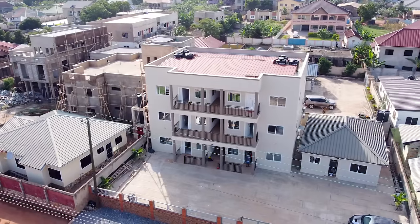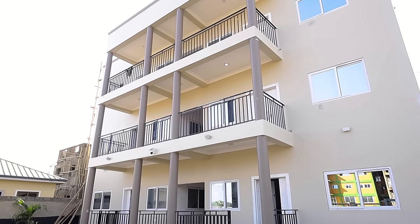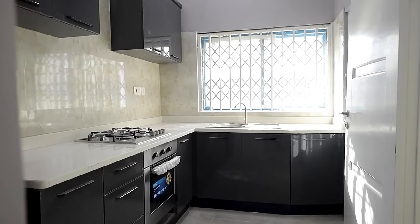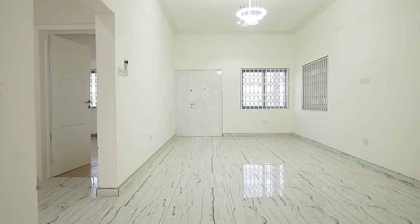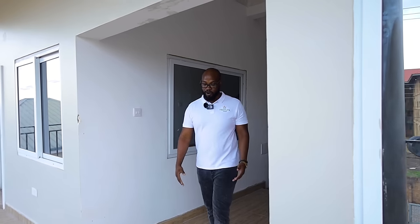Hey guys, this is Trevor from Travelling Ghana and right now I'm in Adenta Frafraha to show you what's behind me. My colleague has told me to come and check this out because it's a great deal. So let's go and have a look.